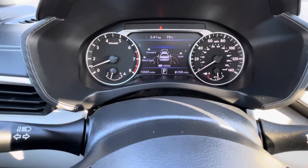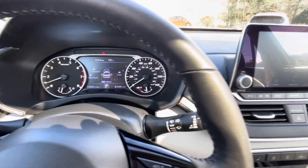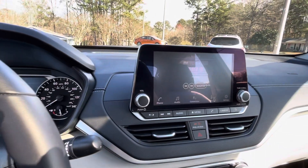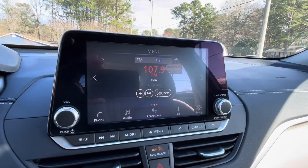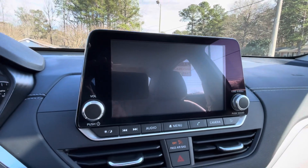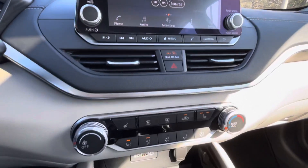Only 10,000 well cared for one owner miles. Touchscreen radio — AM, FM, XM satellite. Apple CarPlay. Backup camera. Automatic climate control.